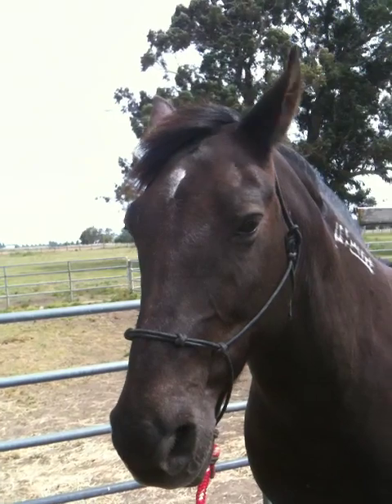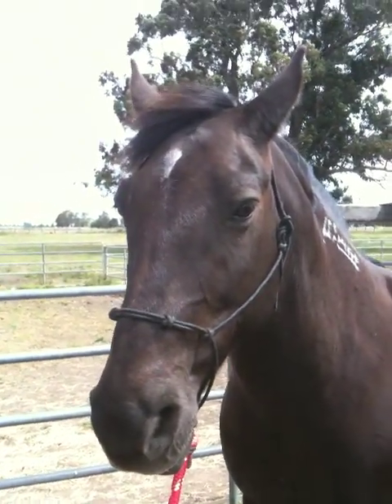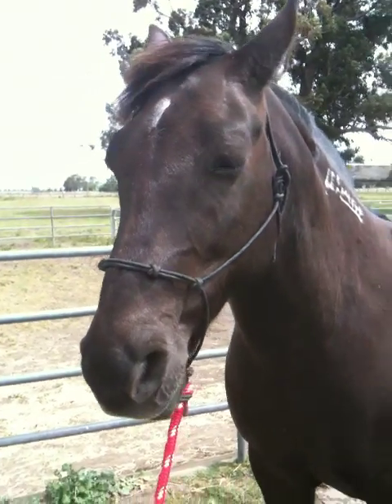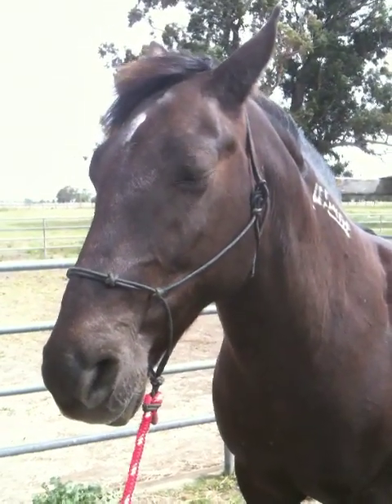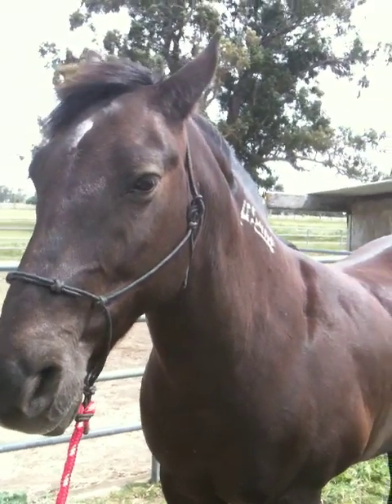The wind's blowing out here today. I've got the horse tied up and the wind is making them nervous. The other horses are acting a little spooky. Anytime you get high winds, horses are going to get a little more spooky, and that's just normal horse stuff.